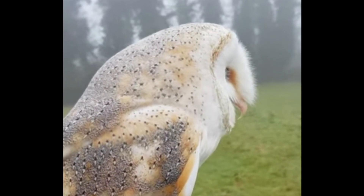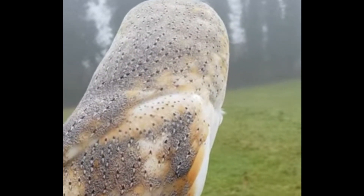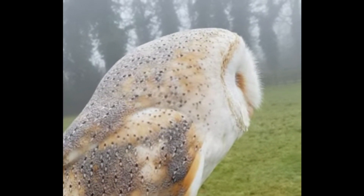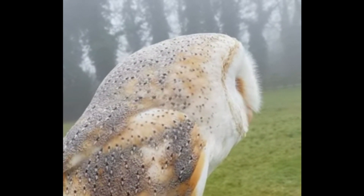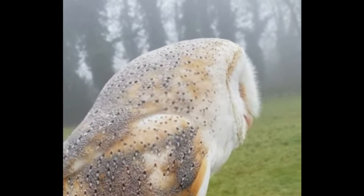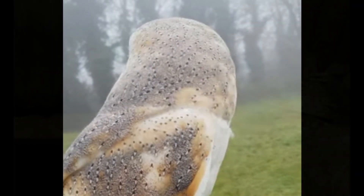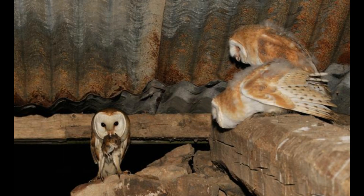Starting off with probably the most recognizable and most frequently talked about species of owl in Britain and possibly the world, the Barn Owl. With its distinctively pale plumage coloration, being largely white on its underside and a mixture of pale sandy browns and greys on top, the Barn Owl is a hard bird to miss visually.